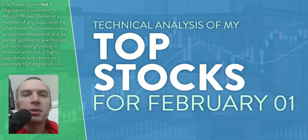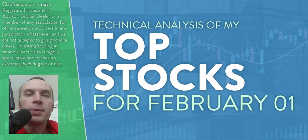Hey, it's Clay at ClayTrader.com. This will be my top 10 stocks as we head into Wednesday, February 1st. This will be a technical analysis breakdown. So if you're someone that uses charts within your trading, or maybe you're just interested in learning more about charts and how they can be used as a tool to help make good decisions as a trader, this will be a video for you.